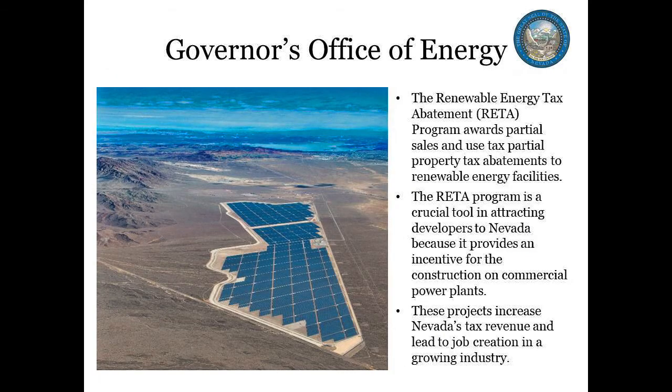The Renewable Energy Tax Abatement Program came under the Governor's Office of Energy's jurisdiction in July 2009. The program awards partial sales and use tax and partial property tax abatements to eligible renewable energy facilities. The program helps attract developers to Nevada because it provides incentive for the construction of commercial power plants. These projects increase Nevada's tax revenue and lead to job creation in this growing industry.